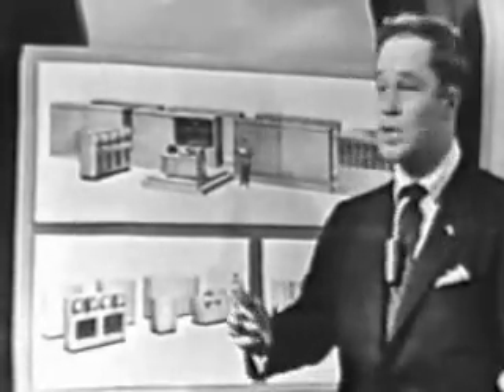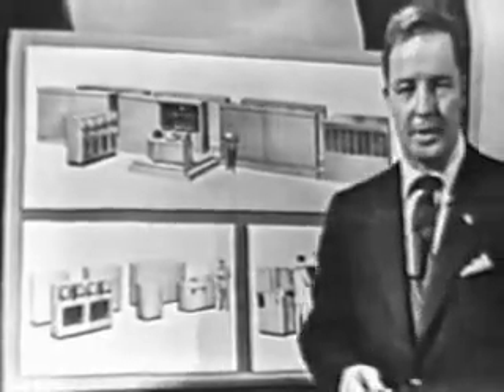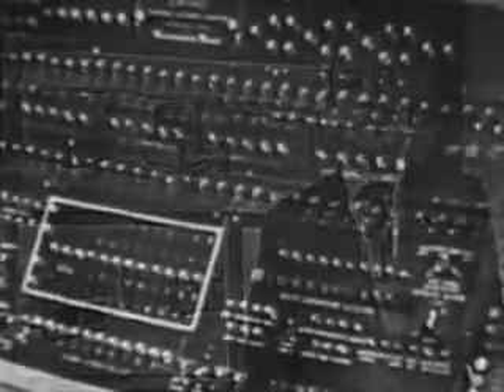Remington Rand makes four basic Univac models: the general-purpose Univac, which you've seen tonight; Univac Scientific; Univac File Computer; and Univac Punch Card Computer. Each of them is capable of literally hundreds of applications, from weather forecasting to complete business control. Today, Univac is saving time and increasing efficiency for business, industry, and government. And of course, that is the business of Remington Rand.